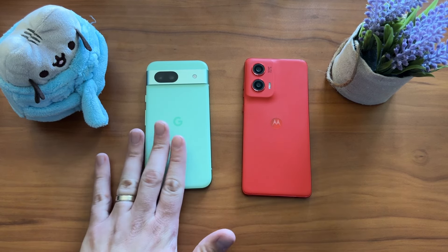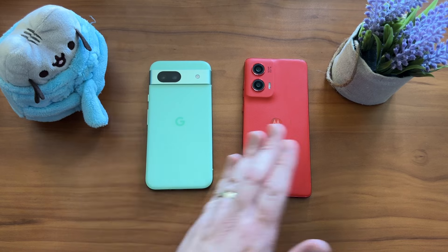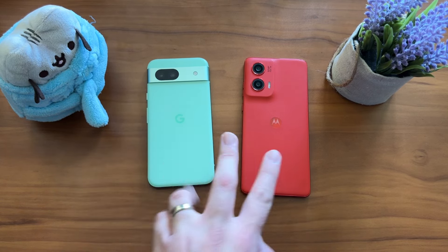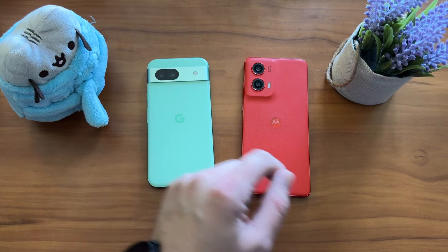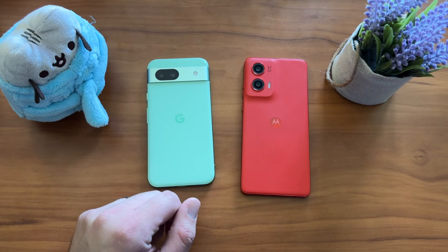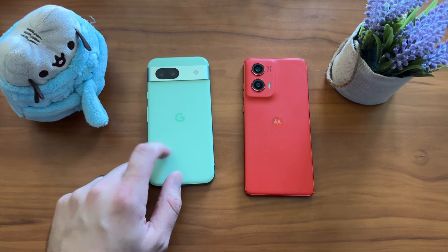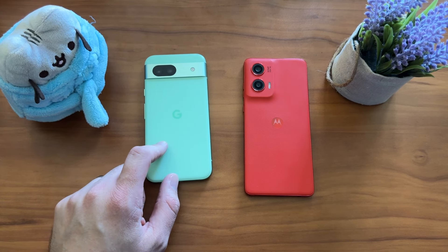You get the Pixel extras, you get Now Playing, all the things you like — plus the camera. The camera on the Pixel 8a trounces the camera on the Moto G Stylus. Battery life is the other way around: the Moto G Stylus trounces the Pixel 8a, we're talking about two hours of screen-on time difference. Charging is faster on the Moto G Stylus too — 30-watt charging versus 18-watt on the Pixel 8a.